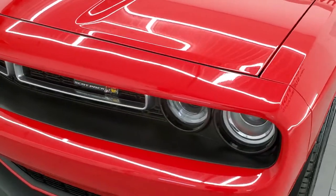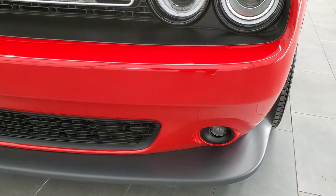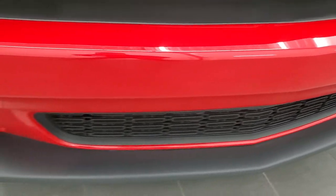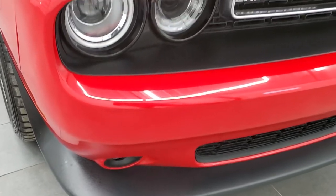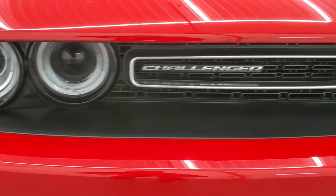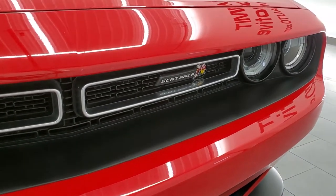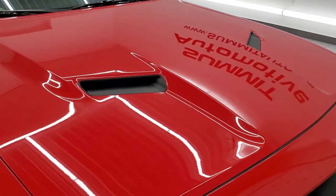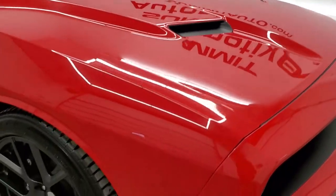Comes with the HID headlamps, the LED running lights, factory fog lights. Front bumper and lower valence are in pretty nice shape — I didn't see any major dents or cracks on there, and you do get those LED running lights on the halo. The Scat Pack logo is present and the hood is in excellent condition — I didn't see any dents or dings on that.